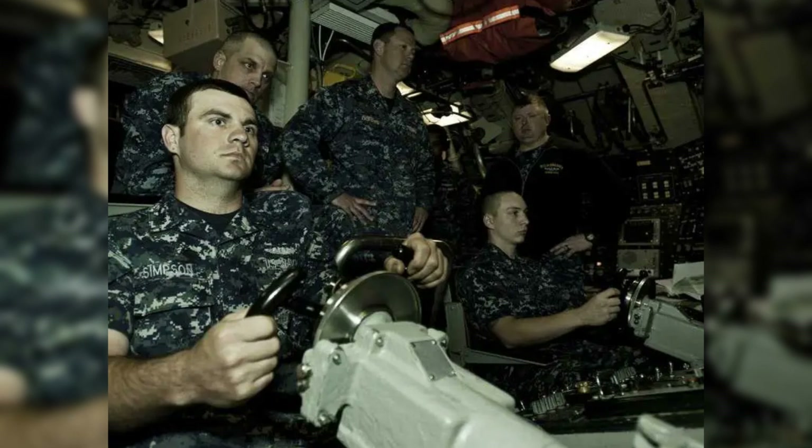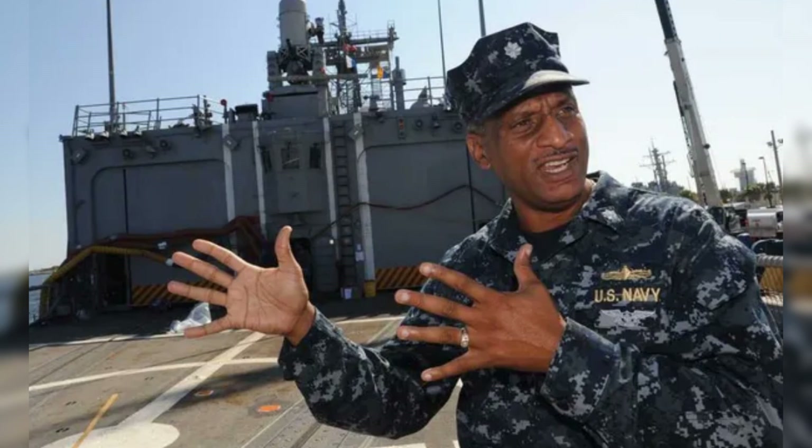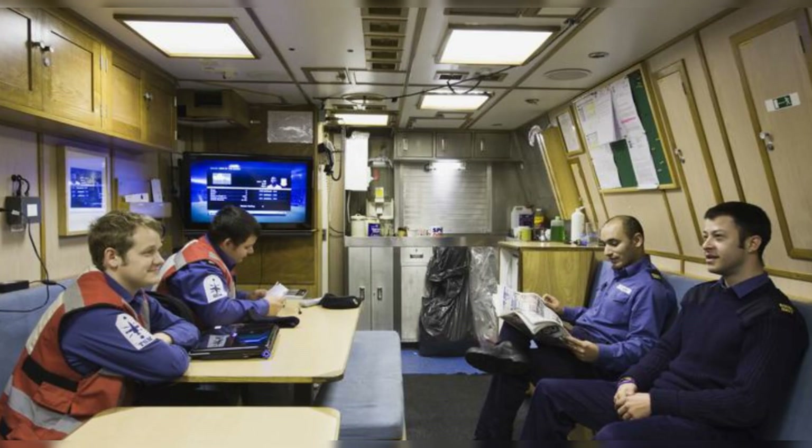Number four: life on board — living quarters and crew life. Life on board an aircraft carrier is a unique experience, with living quarters carefully designed to balance efficiency, comfort, and functionality for the thousands of crew members on board. The ship's berthing areas are typically organized based on rank, with junior enlisted personnel living in large communal spaces, each room filled with rows of three-tier bunk beds known as racks. These racks are stacked closely together to maximize space, and each sailor is allotted a small locker for personal belongings. Officers and senior enlisted personnel enjoy a bit more privacy, sharing smaller rooms with just a few others, and often have more personal space including small desks and seating areas.